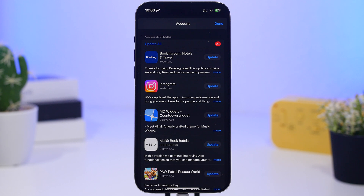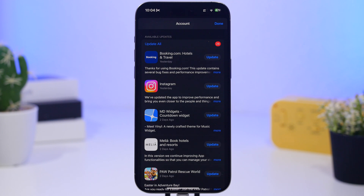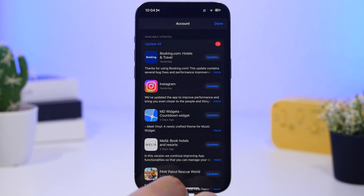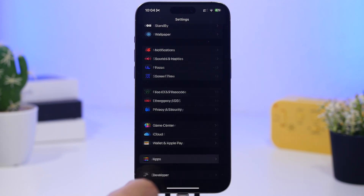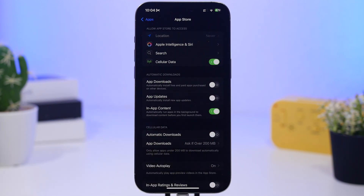Another thing you want to do is update your apps. Most of the bigger, more popular apps will release updates right after an iOS update is released to the public, making them more compatible with the new update and improving battery life. Go to your account under the App Store and make sure all your apps are up to date, or go to App Store settings and enable automatic app updates.